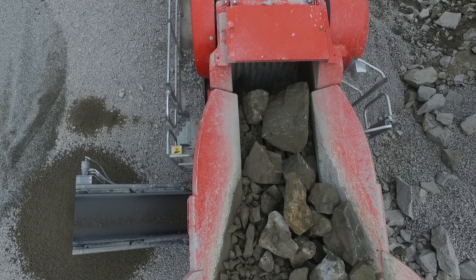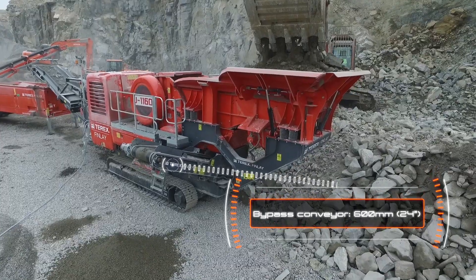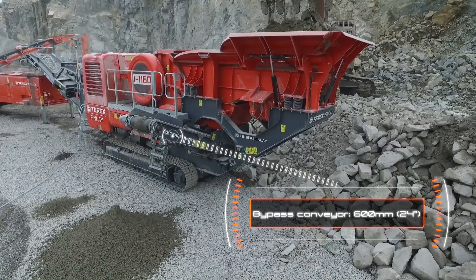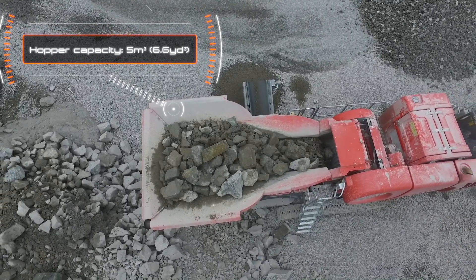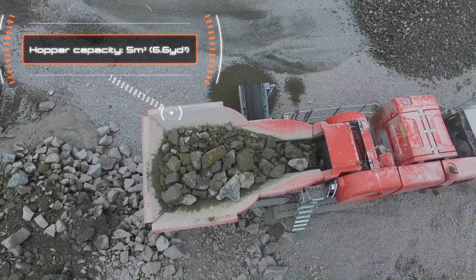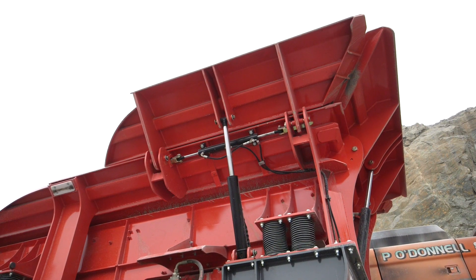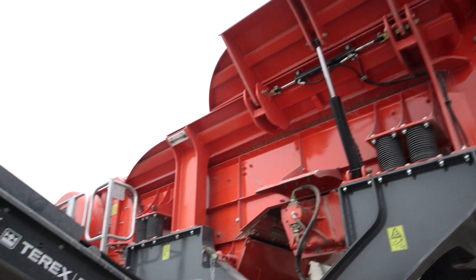Material from the prescreen can be diverted to a stockpile via the onboard bypass conveyor or join the crushed product on the main belt. The large 5 cubic meter hopper, or 6.6 cubic yards, has fixed sides as standard and is also available with hopper extensions fitted with hydraulic self-locking to provide efficient and faster machine setup and tear down times.